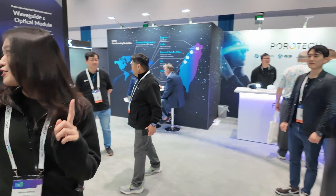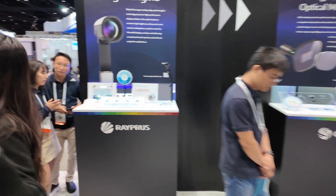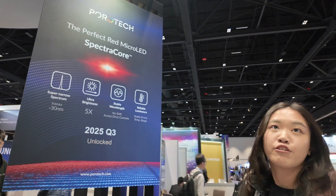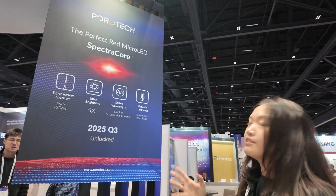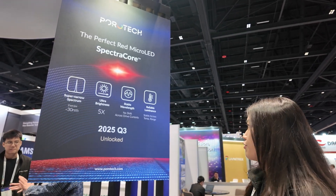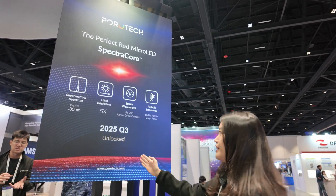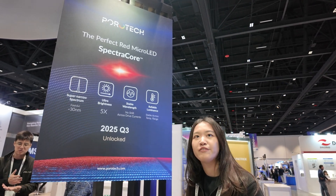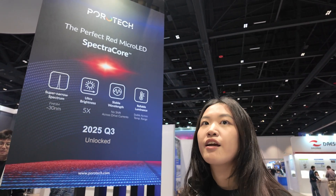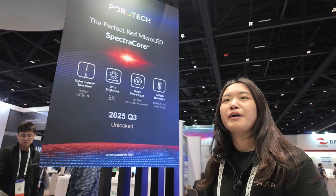And there's one more thing for Porotech this year. This year, one new technology called SpectraCore — it has a super narrow spectrum, the brightness is five times more, and it has a stable wavelength, so no shifts across the driving currents. This is unlocking in Q3 2025. This is also the next-gen performance.